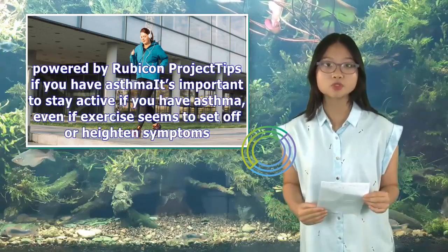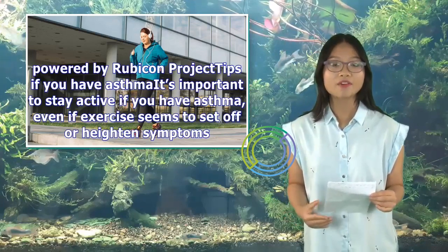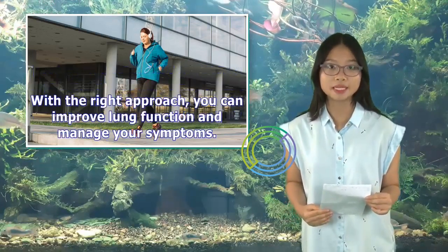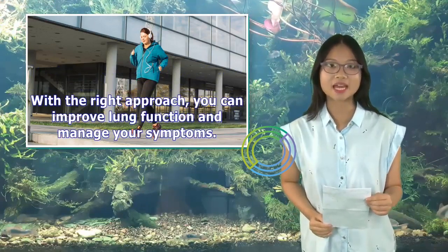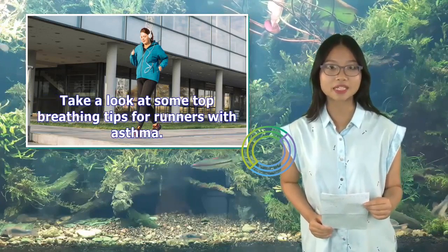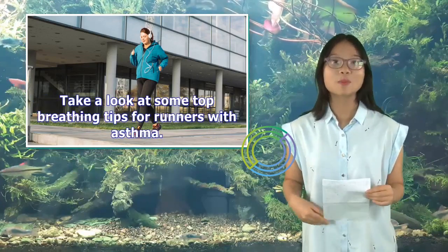If you have asthma, it's important to stay active even if exercise seems to set off or heighten symptoms. With the right approach, you can improve lung function and manage your symptoms. Take a look at some top breathing tips for runners with asthma.